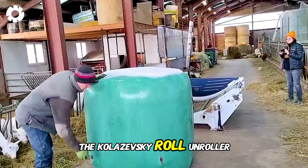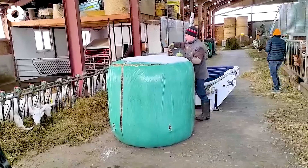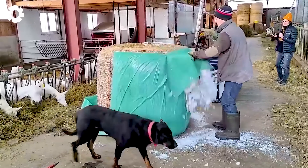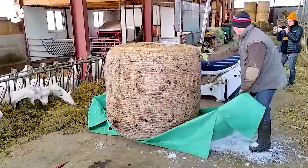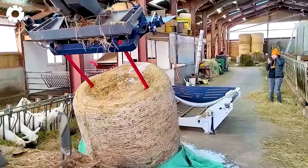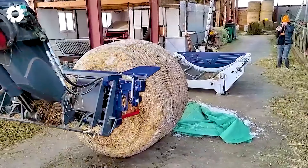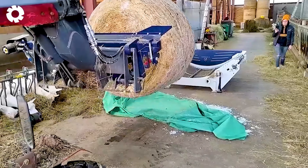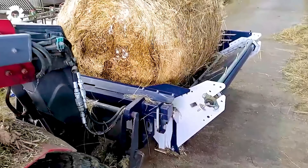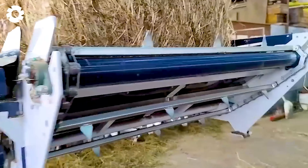The Kolezhewski roll-unroller, with its powerful 180 horsepower engine, is operating efficiently at a cattle and goat farm. The machine helps unroll feed quickly and accurately, enhancing work productivity while saving time and effort for the farmers.